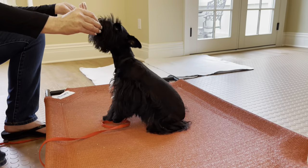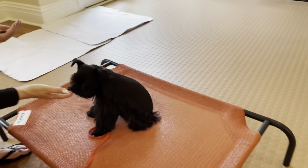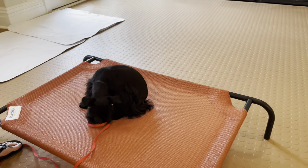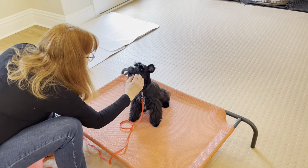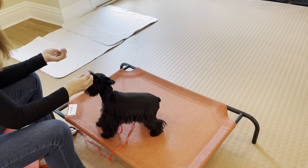What we're doing right now is very, very basic, but it's so important that you follow these steps exactly. There are three parts to the command: lure the dog into the position, say 'yes, sit,' and then give the treat — all within seconds of each other.